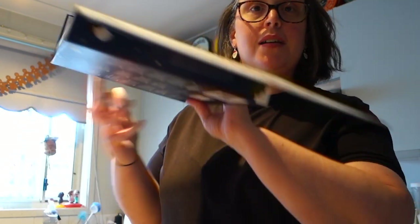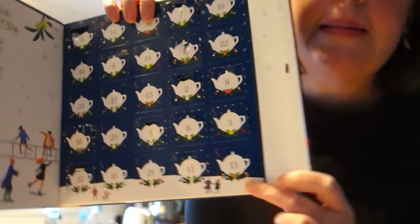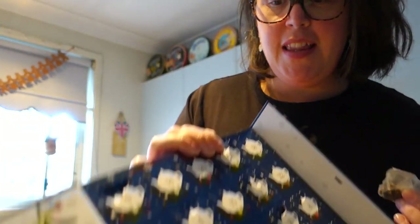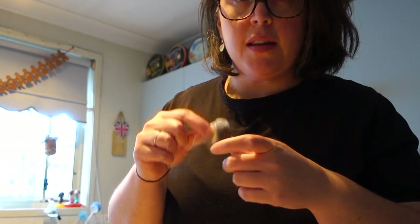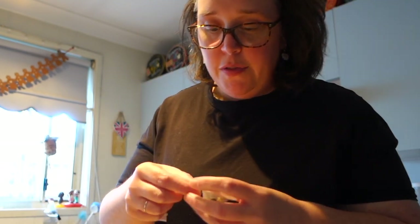I can't see 13 on here... oh there it is, all the way down in the corner. Gingerbread Treat - we haven't had that one before! It's got a puppy on it too. This one has organic black tea with cinnamon, ginger, apple, and cardamom. Actually, our first day of Vlogmas we had this one - so the kettle has just boiled.